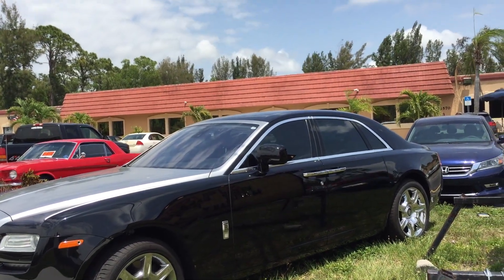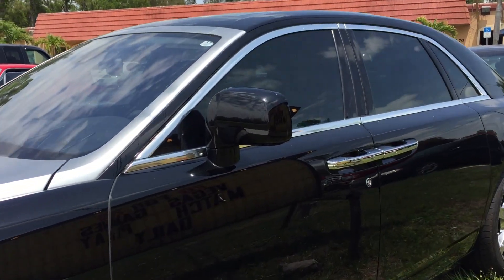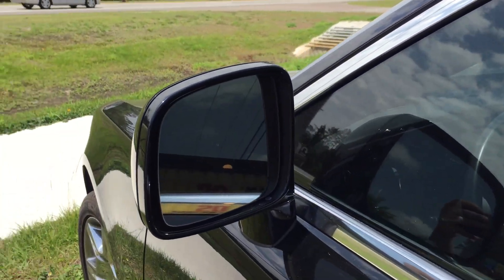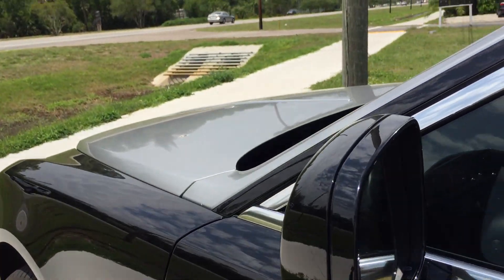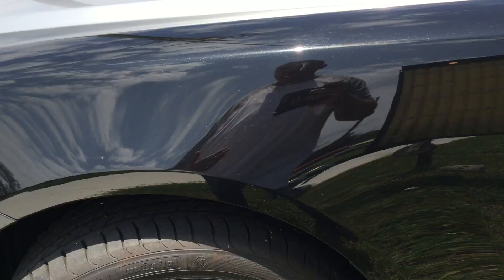I love the two-tone, I love the suicide doors. These mirrors are absolutely ugly — look how big and bulky these things are. That looks like it's out of a Toyota Sequoia or some kind of minivan. It is a Rolls-Royce though.